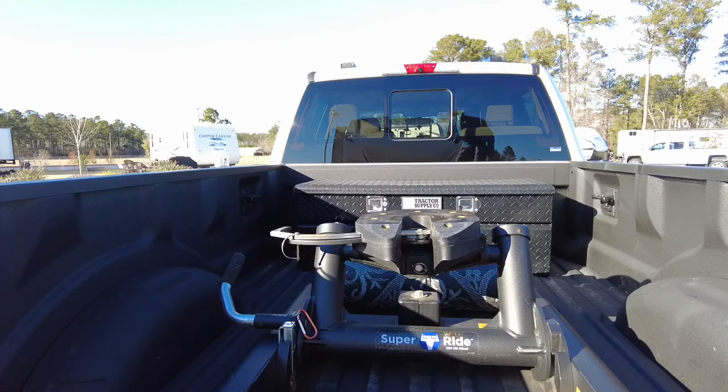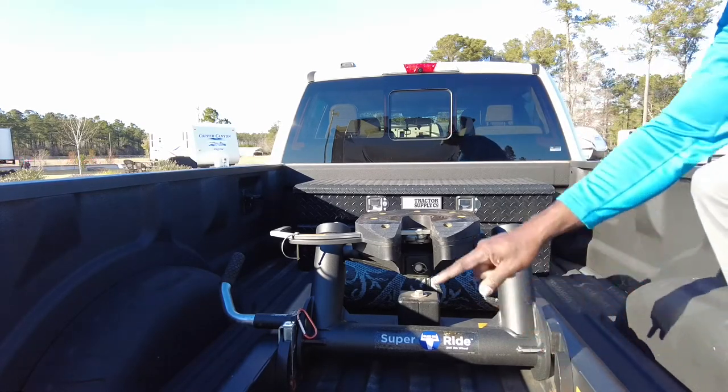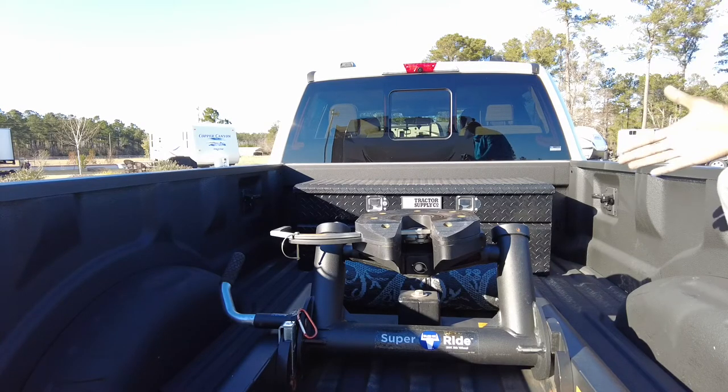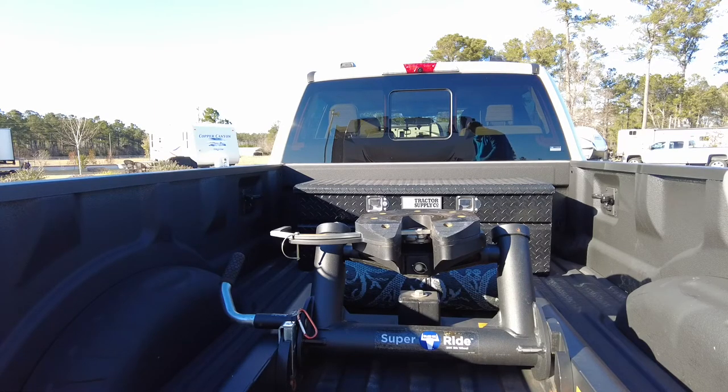If I'd gone with a puck system — one that has the four attachments — I may have had to buy another hitch to fit this truck specifically. I will show you around the hitch and some of the things I like about it. It does slide back and I'll show you that in just a minute. I wanted to show you this hitch because I haven't seen too many reviews on YouTube about it, and I think it's a good hitch.